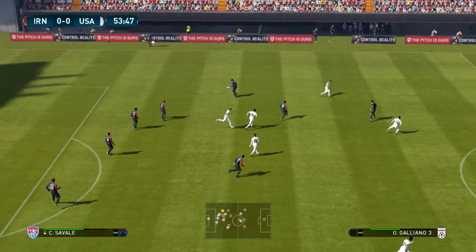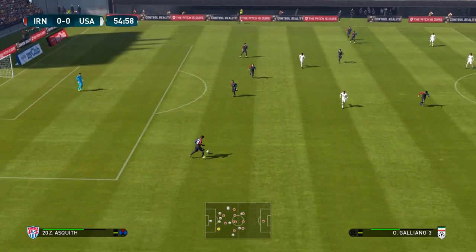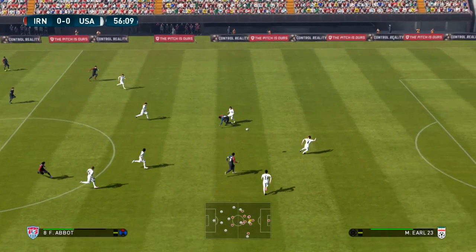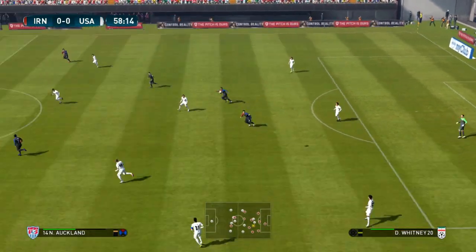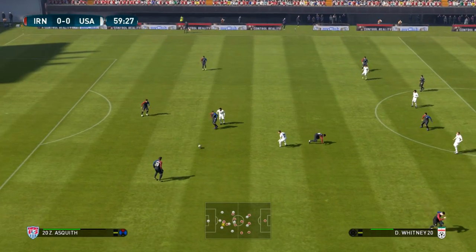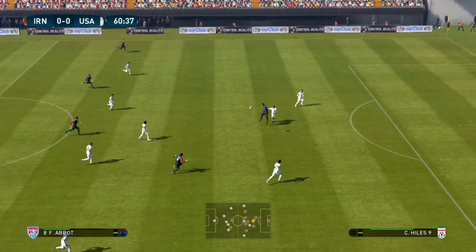Lifted into the middle. It seems now to be all about width. Well, when you have the personnel to create in wide areas, then they need to see as much of the ball as possible. Gets it upfield. Cuts it out. He's gone long. Demanding a quick ball here.